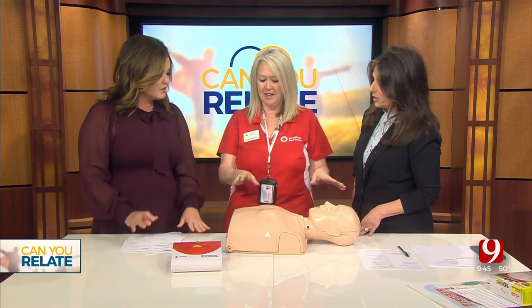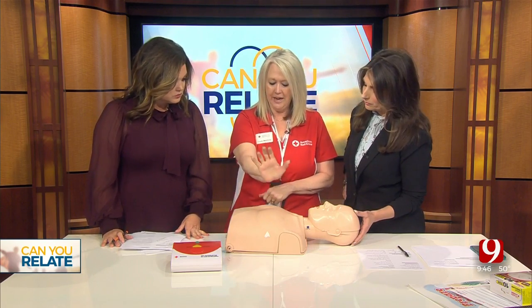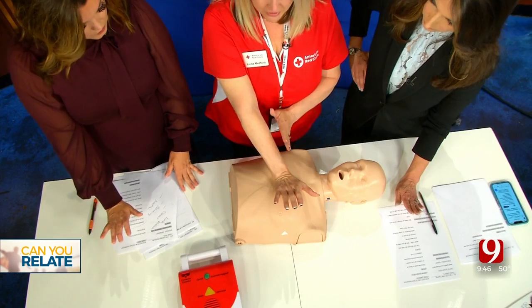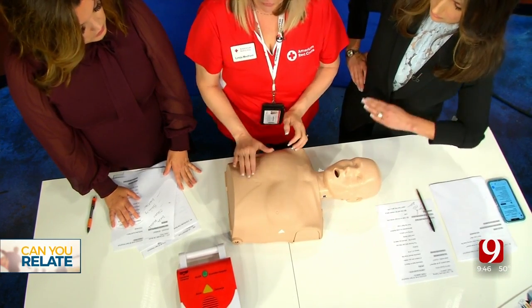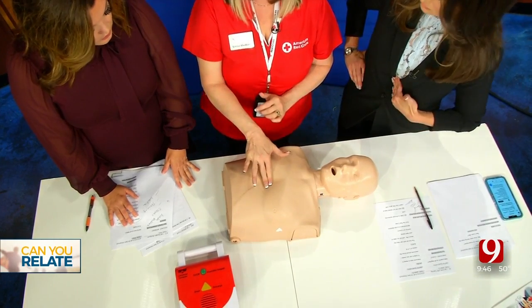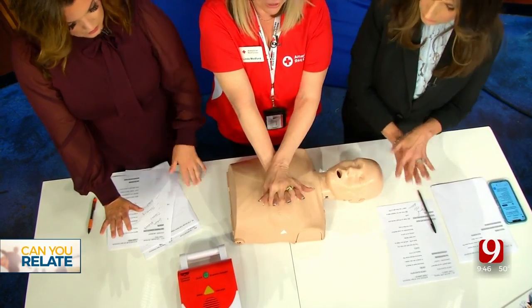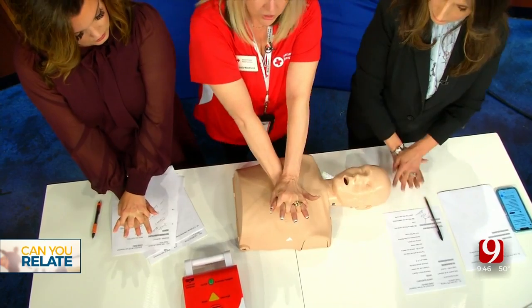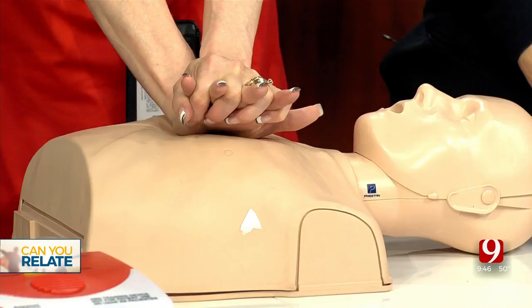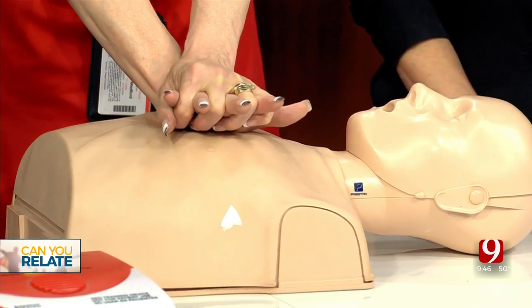So you don't even worry about breathing into the mouth anymore. Where do you put your hands? What do you do? You're going to kneel next to the person and take the heel of one hand and place it in the center of the chest. On a male that would be in the middle of the breast line. On a female you would locate the breast bone and go two fingers above that. Then you take the heel of your hand, interlace your fingers on top, lock your arms, and position your shoulders above over your arms. You want to get your weight into it.